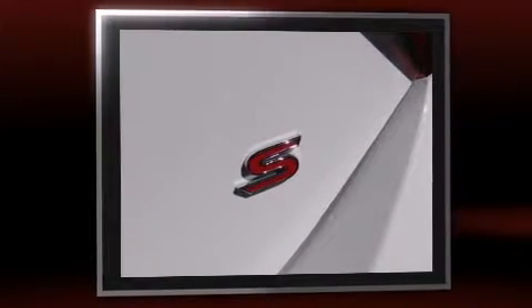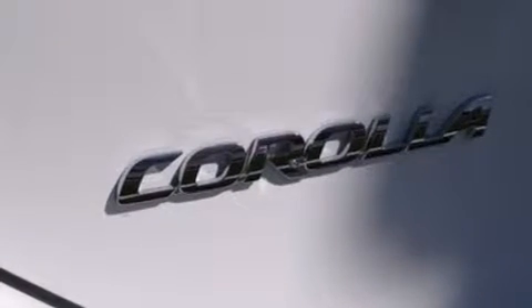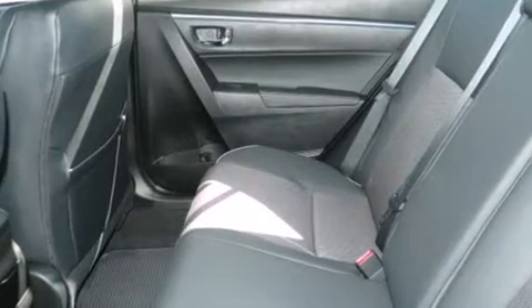This model accommodates five passengers comfortably and provides features such as one-touch window functionality, a trip computer, front fog lights, heated door mirrors, and remote keyless entry.